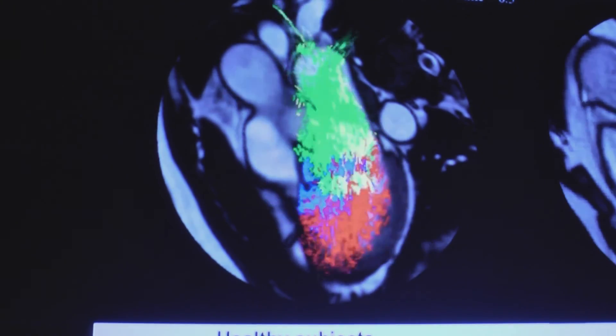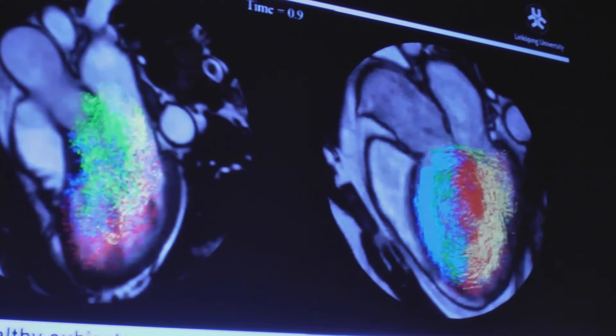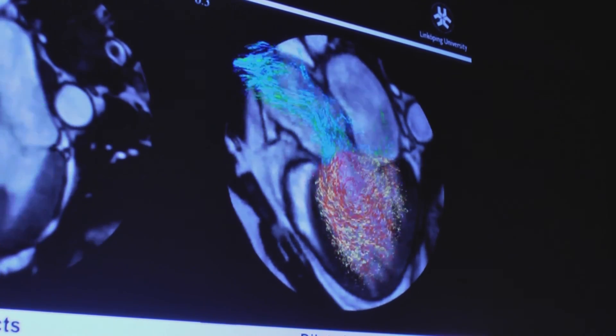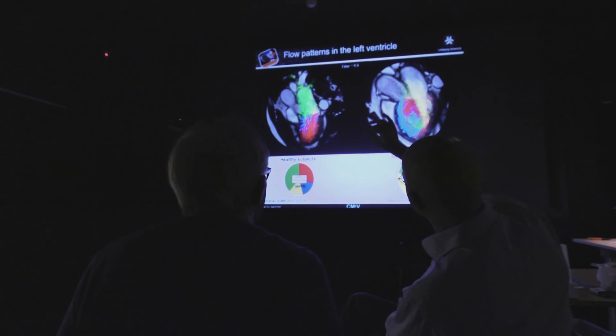These are unique images of the human heart at work. On the left is a healthy heart that's pumping blood, but the heart on the right isn't working as it should. These unique images were produced by CMIV, the Centre for Medical Image Science and Visualisation, at Linköping University.